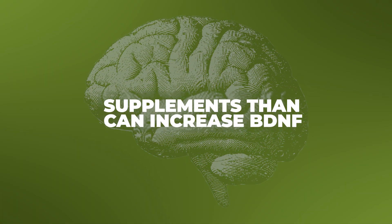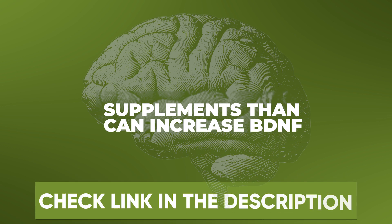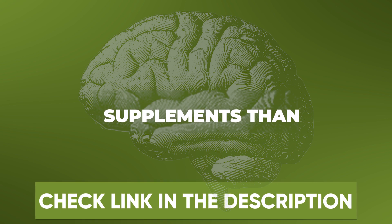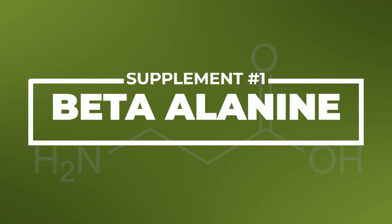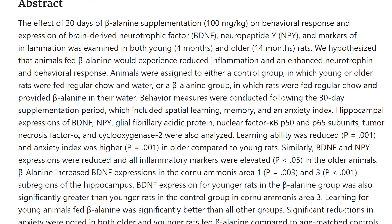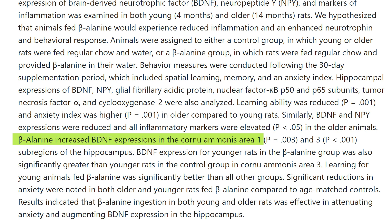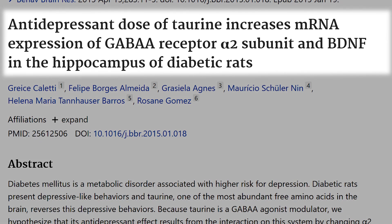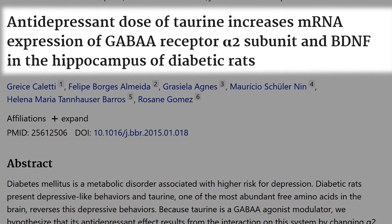Here are some supplements that can increase BDNF. Beta alanine — well known in the bodybuilding community for helping withstand anaerobic thresholds and combating lactic acid buildup — has been shown to not only increase GABA and dopamine, but also boost BDNF. Similarly, taurine has also been shown to increase BDNF expression. Magnesium L-threonate is probably the most effective form of magnesium to cross the blood-brain barrier and has been shown to restore BDNF levels. L-theanine, a constituent found in green tea and matcha, has also been shown to raise BDNF.